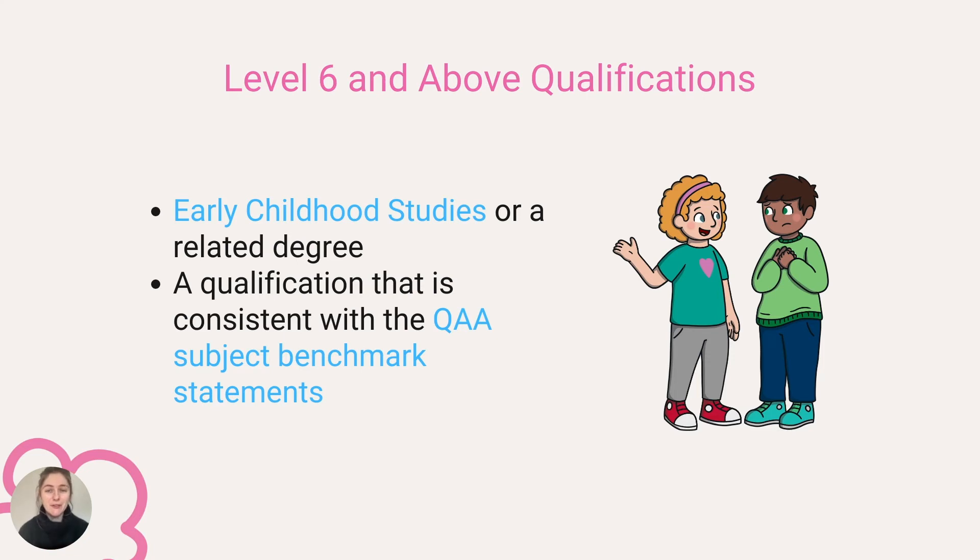Level six and above qualifications are full and relevant if they are in early childhood studies or a related degree, a qualification that is consistent with the QAA subject benchmark statements, and unlike the previous levels, they need suitable literacy and numeracy qualifications and have elements of assessed performance evidence in an early years setting.